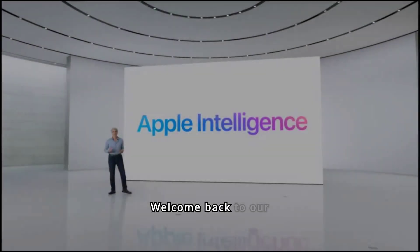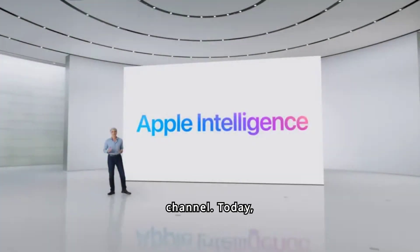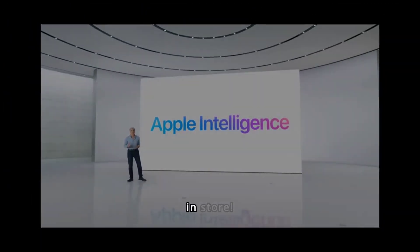Hey everyone, welcome back to our channel. Today we're diving into the exciting updates coming with iOS 18 and iPadOS 18. Apple has packed in some fantastic new features that will revolutionize your device experience. Let's break down what's in store.